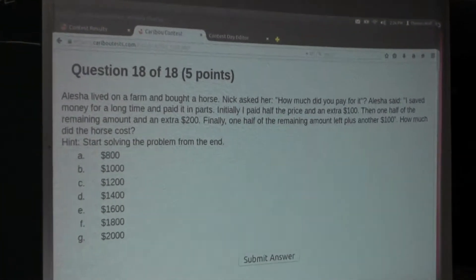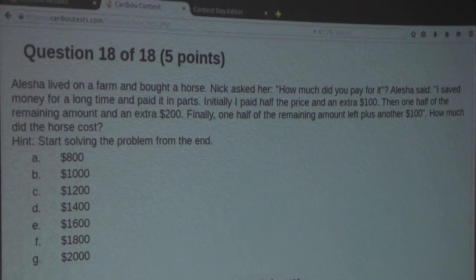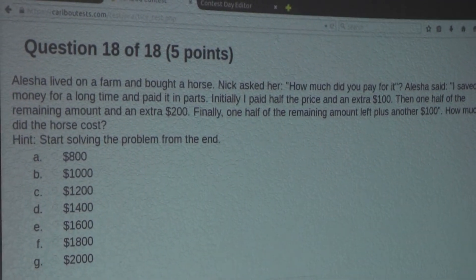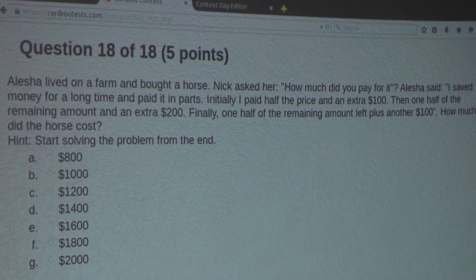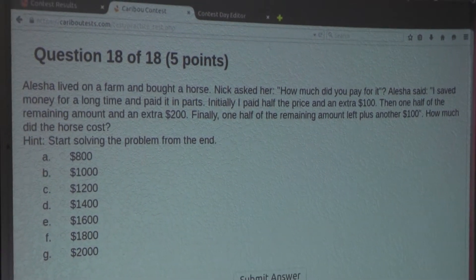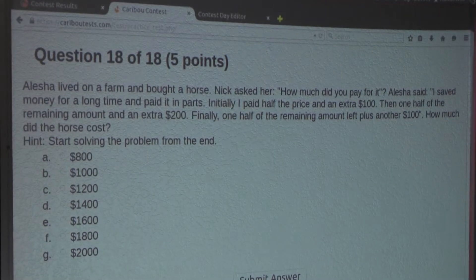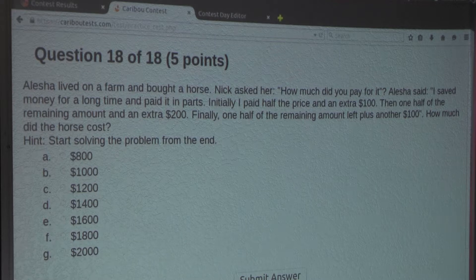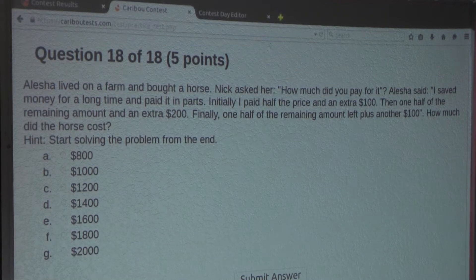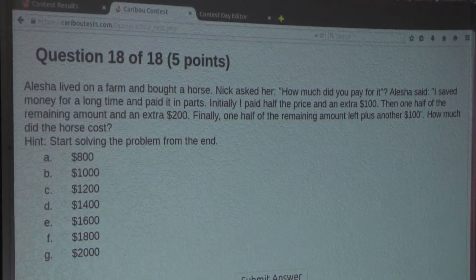Now the question is: Alicia lived on a farm and bought a horse. Nick asked her, how much did you pay for it? Alicia said, I saved money for a long time and paid it in parts. Initially, I paid half the price and an extra $100. Then, one half the remaining amount and an extra $200. Finally, one half of the remaining amount left, plus another $100. How much did the horse cost? Hint: start solving the problem from the end.